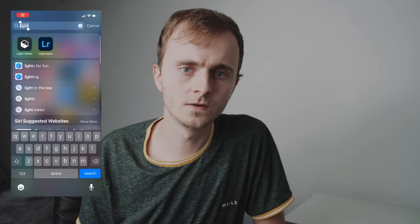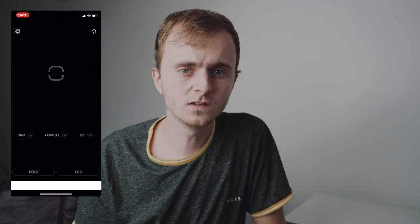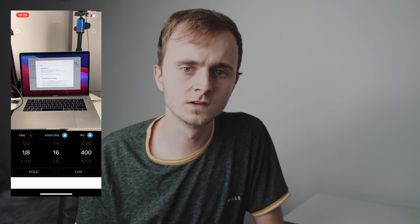Tip number eleven: if your camera doesn't have a light meter, or you just don't trust it because it's old, consider using an app on your phone. I use this app and honestly it's really good — it's helped me expose images especially in times when I'm not too sure what exposure settings I need.